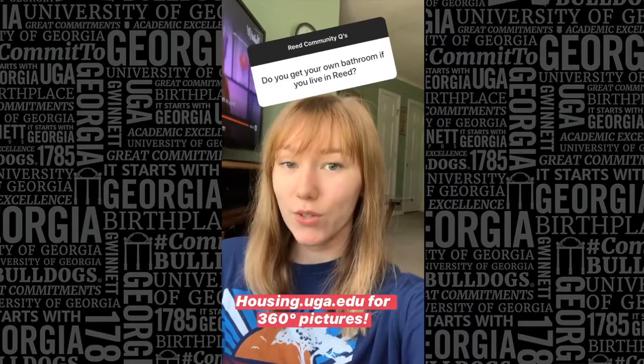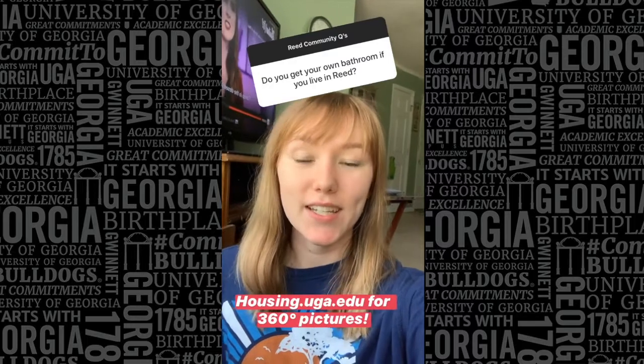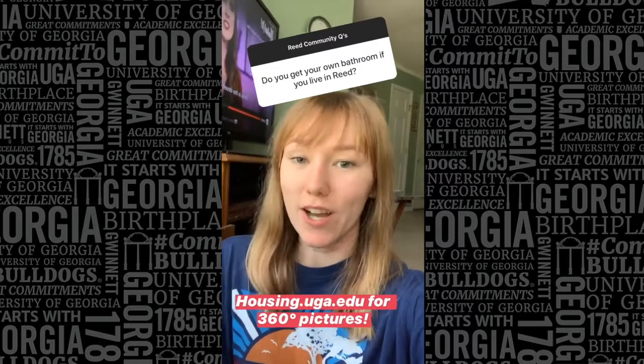You actually do get your own bathroom if you live in Reed, and you can look at some 360-degree images on our website housing.uga.edu under the Reed Hall tab.